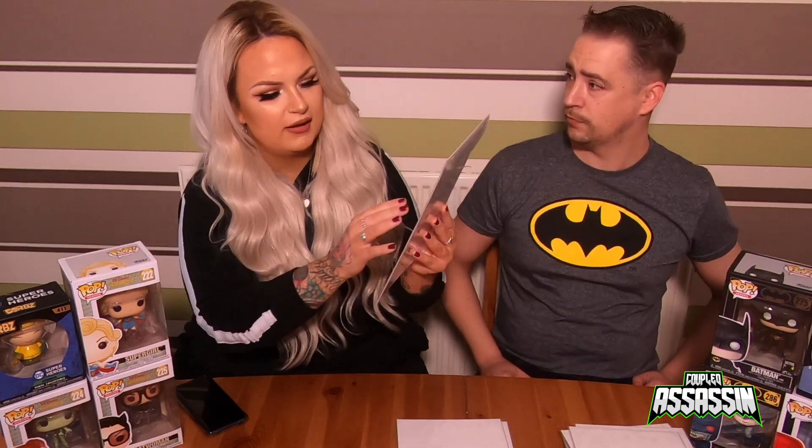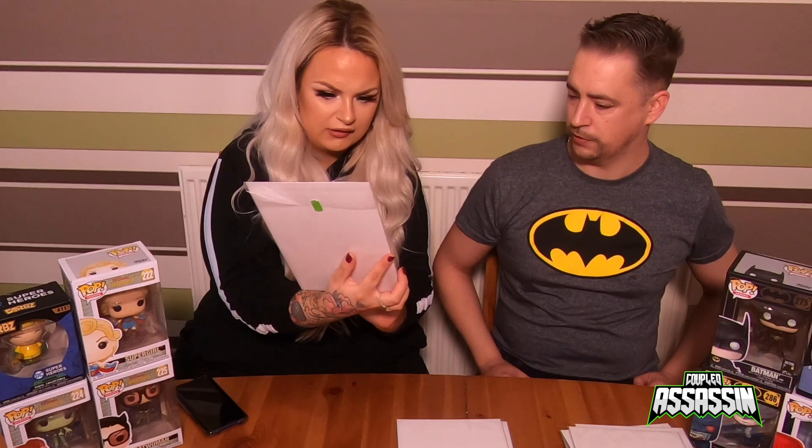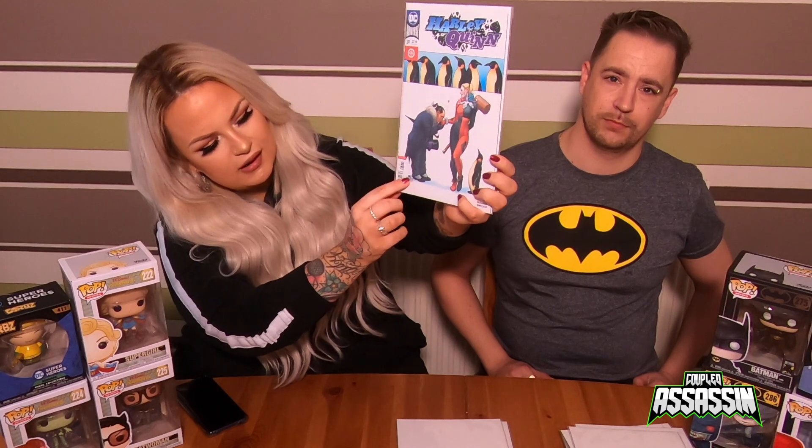Harley Quinn number 39 — it's got Harley Quinn and Penguin on it, and this is another Franco variant. It's really nice. You can tell it's a Franco variant because there's a little tool in the corner with his signature.